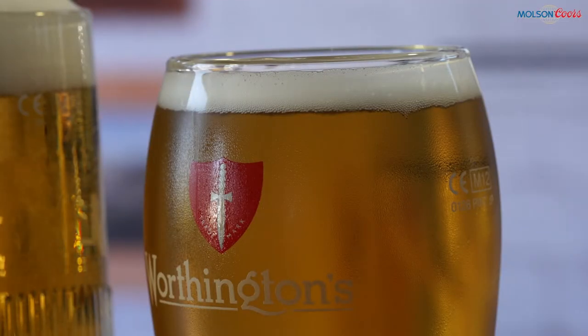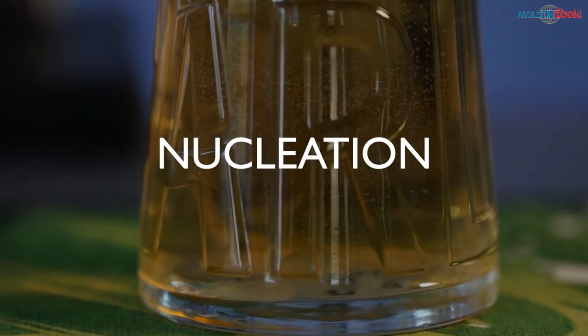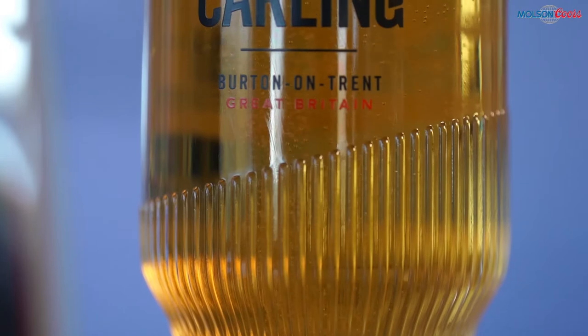So what can go wrong with glassware that can result in poor presentation? First of all, let's look at how nucleation works. A pint of lager contains around two and a half pints of CO2, but the CO2 needs a rough surface so it can break out of solution. This is why we have nucleation.